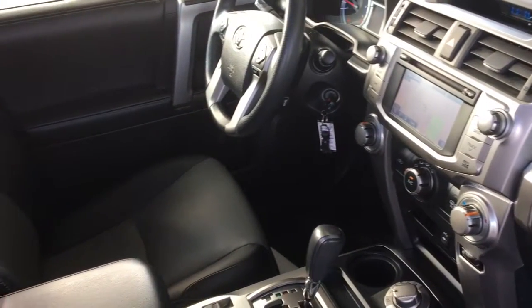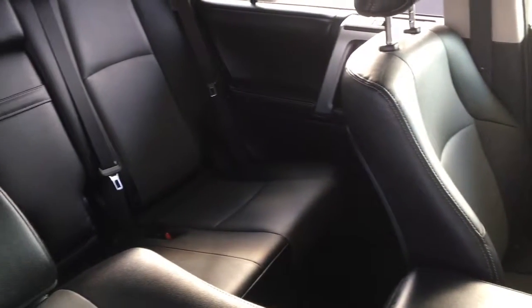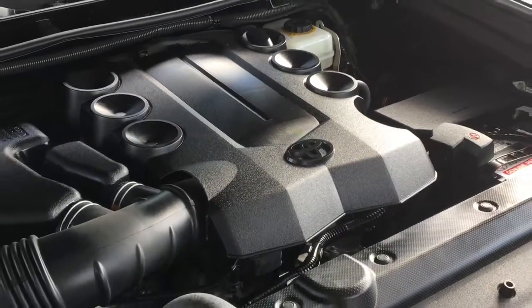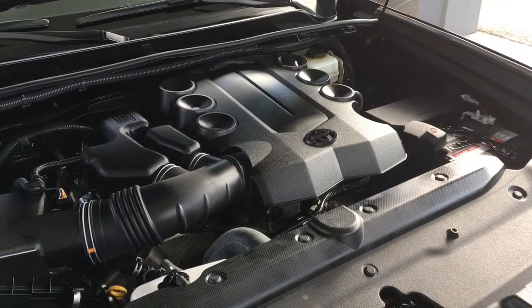The interior feels upscale and is in excellent condition. There's plenty of leg room for everyone and with fold-down rear seats you can customize the 4Runner to suit your needs. The engine compartment shows like new and power comes from a smooth 4-litre V6 mated to a 5-speed automatic transmission.